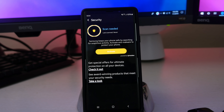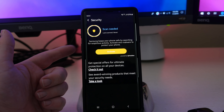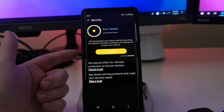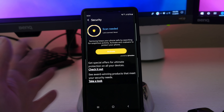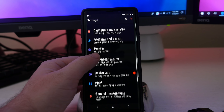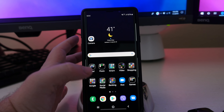Beyond that, Storage breaks down what you're using: 25 gigs of apps, 26 megs of documents, 2.8 gigs of images, 34 gigs of videos. If you hit the three dots you can look at Storage Analysis — it gives you graphs and breakdowns of your storage.